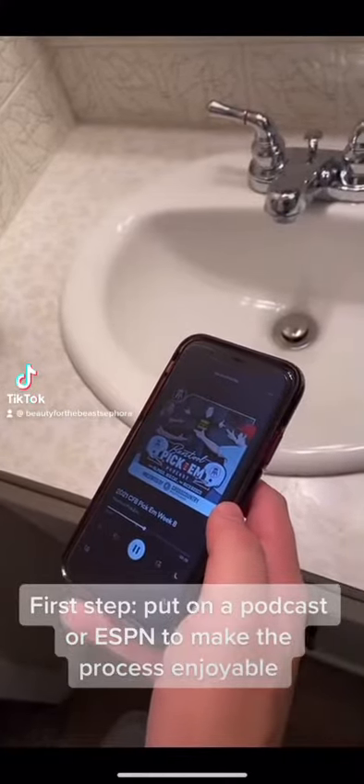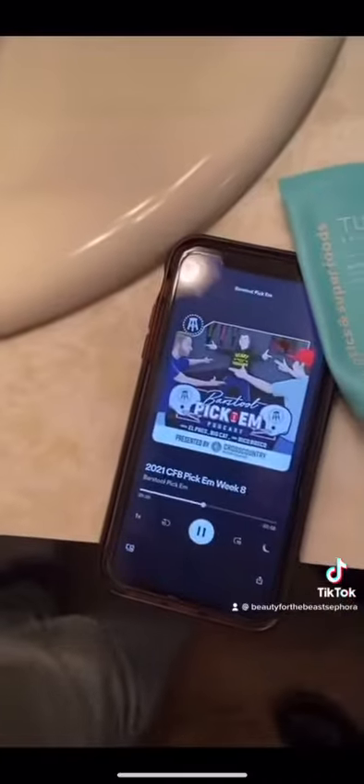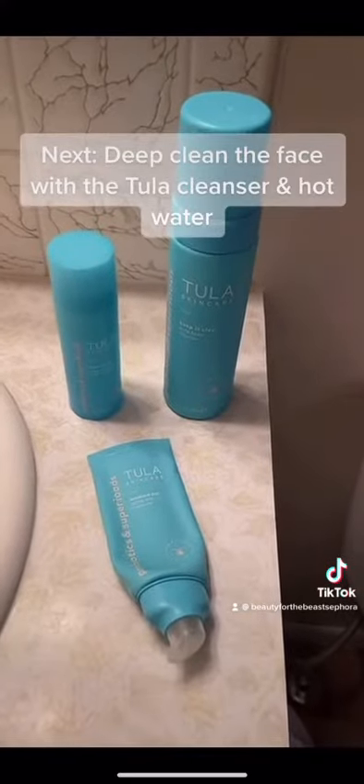I get home from the gym and I want to get the grime off my face, so I put on my favorite Barstool podcast to make it more enjoyable. To start, I get my Tula products out and begin the process.